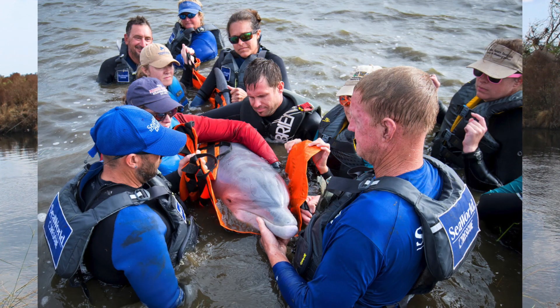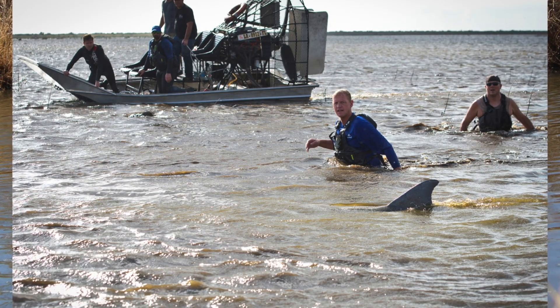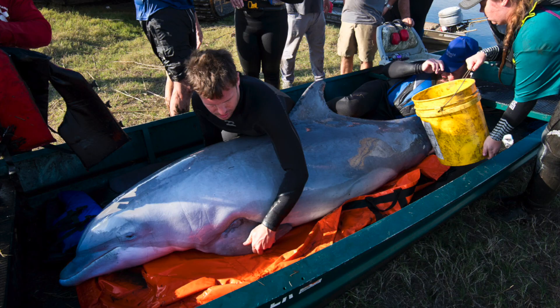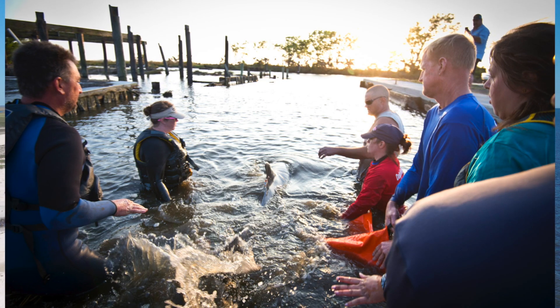Not only was the dolphin in danger from prolonged exposure to fresh and polluted water, but there were also limited food resources in the area. Luckily, working with our collaborators, we were able to successfully rescue this animal, transporting it back to a safer environment.